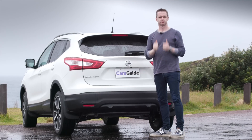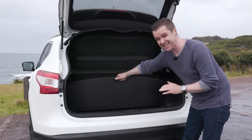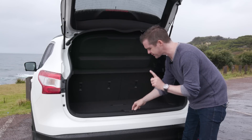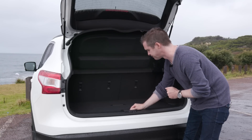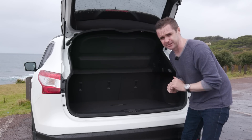It fits the Cars Guide pram with ease, and it also has a flat floor, but you can take these sections out. You don't get a hell of a lot of extra space, but you also have the option to lift it, put some valuables in there, and then close it back up again. It's a handy little thing to have.